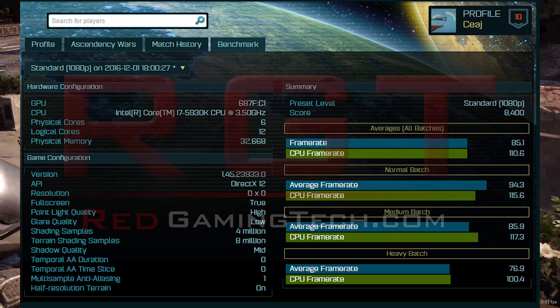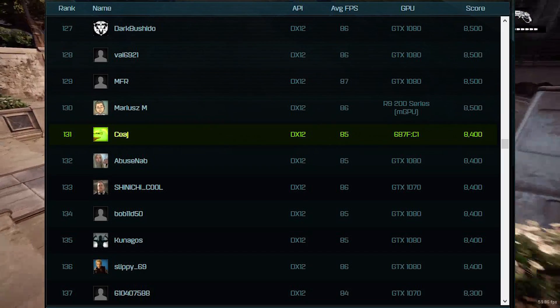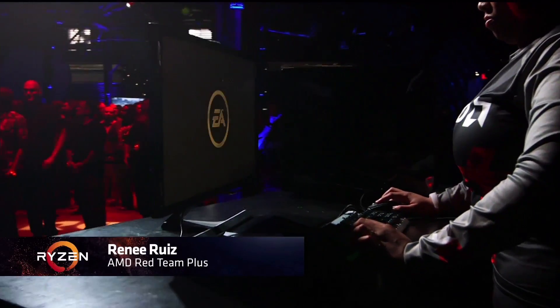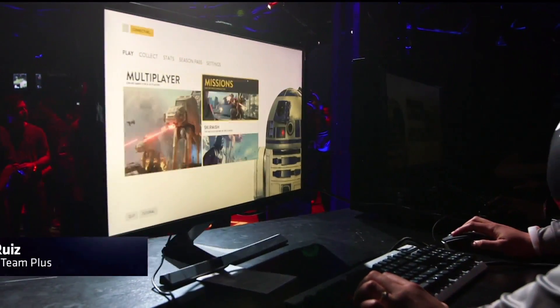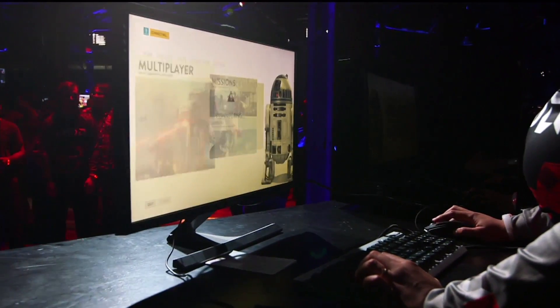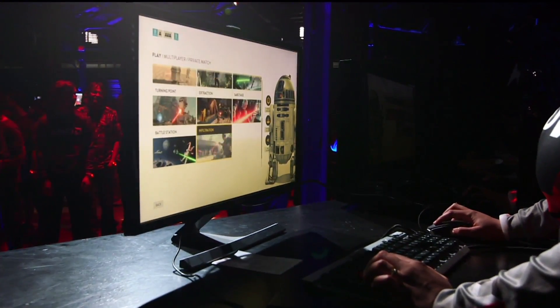So there are two definite sightings of Vega benchmarks: the first being Star Wars Battlefront, the only official one shown on stream at New Horizon; the second is Doom, which was at a press event where images and videos leaked and are now on the internet. Both titles are naturally running at 4K.